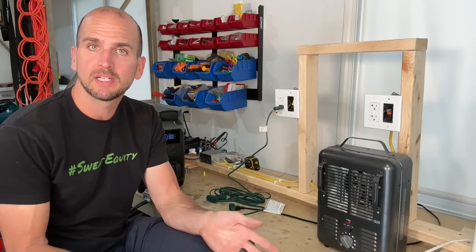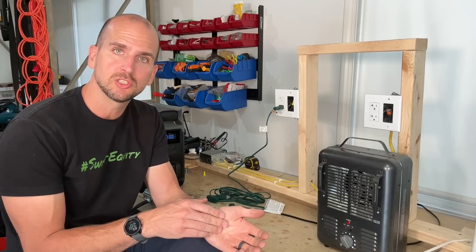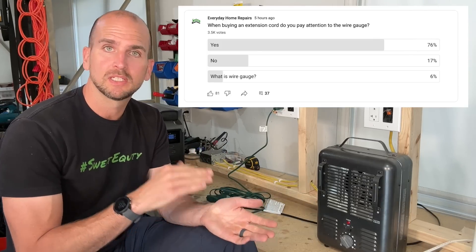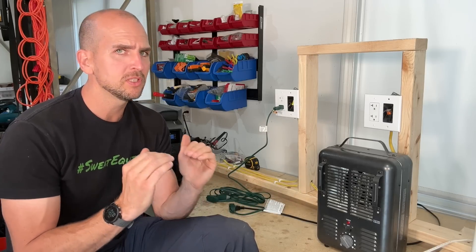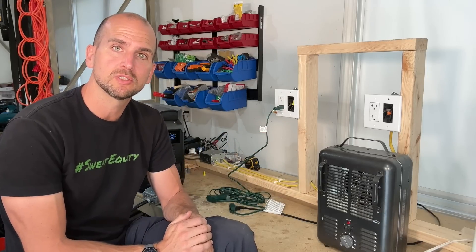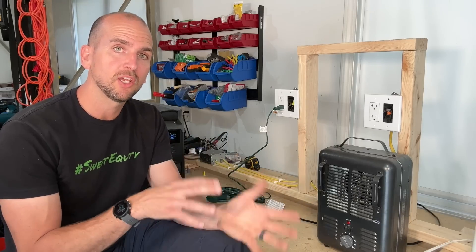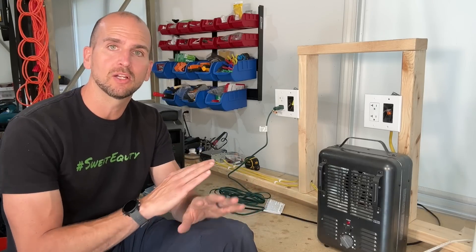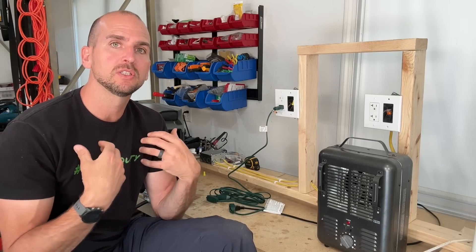I did a poll online and over 3,000 people voted. I asked: are you paying attention to wire gauge when you pick your extension cord? Surprisingly, 75% said yes and 25% said no or didn't know what wire gauge was. My audience is pretty versed on home electrical, so if 25% of them aren't paying attention, it's easily 50% among all homeowners and especially renters. This is a common problem worth getting educated on.